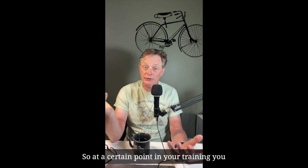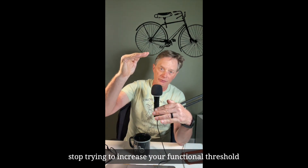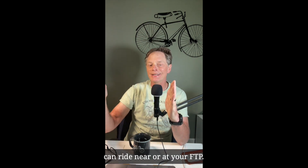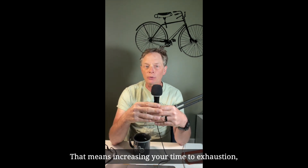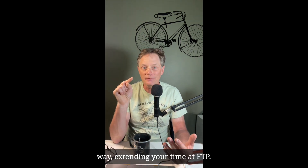At a certain point in your training, you stop trying to increase your functional threshold power and work to increase the time that you can ride near or at your FTP. That means increasing your time to exhaustion, TTE, or said in a different way, extending your time at FTP.